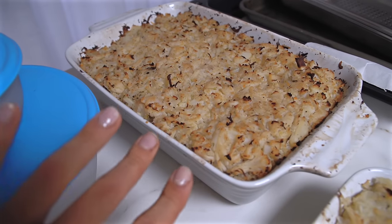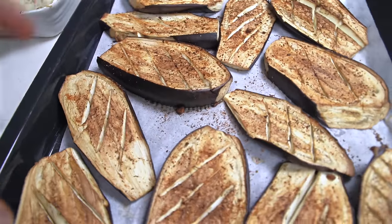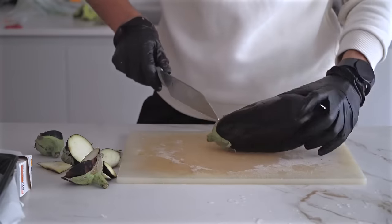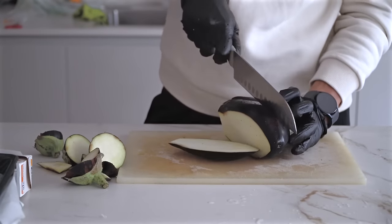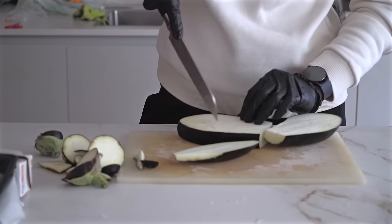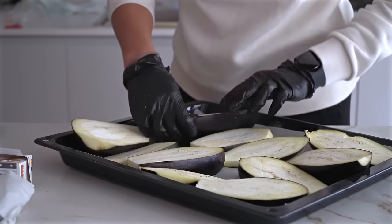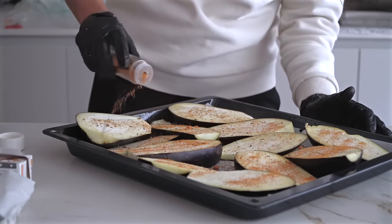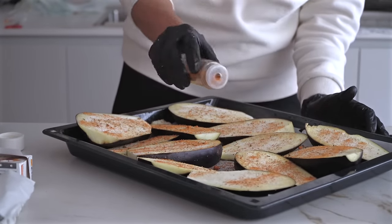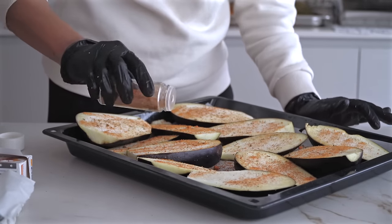Nel frattempo che lo sformato andava in forno ho pensato: perché non sfruttare il fatto che il forno sia acceso anche per le melanzane? Le ho tagliate a fette — erano molto grandi, quindi in tre pezzi — si praticano dei taglietti, si mette del sale, spezie. Io ho messo harissa, forse lo sapete se mi seguite, perché la metto ovunque da quando l'ho presa a Tenerife.